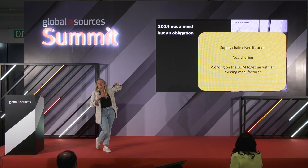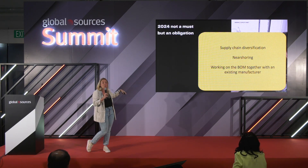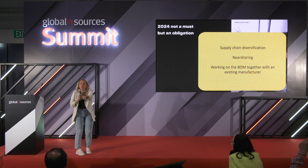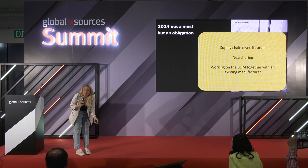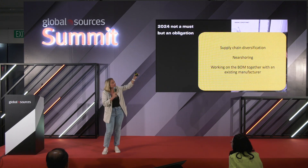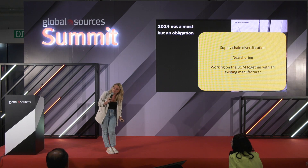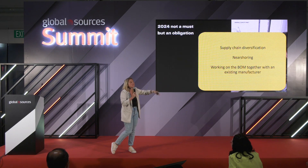Working on your bill of materials together is extremely important — it doesn't matter if you're manufacturing in China or Germany. Come to your manufacturer and say, look, you want to make money, I want to make money, let's make money together. If you explain that I buy this for $2 and sell for $15, the manufacturer will say, you're making so much money. No — because I also spend money on shipping, advertising, paying taxes, etc. You need to explain your business to them, and then you can discuss the bill of material.